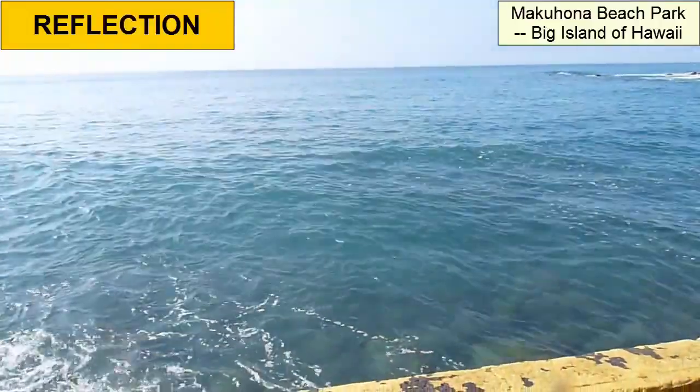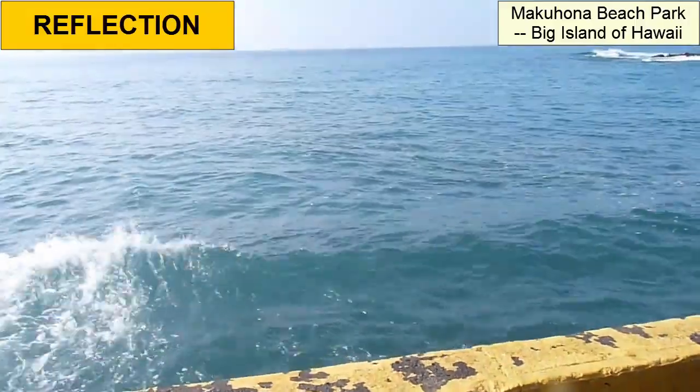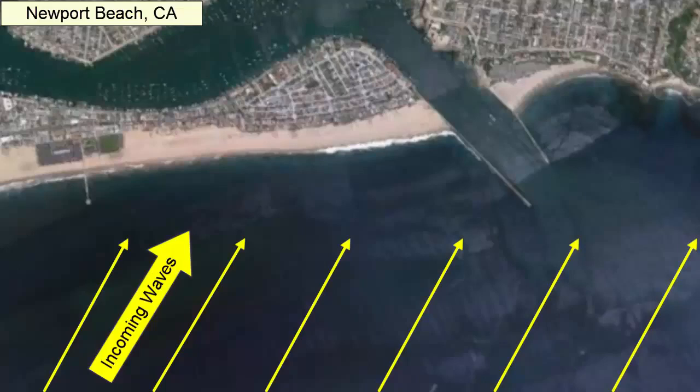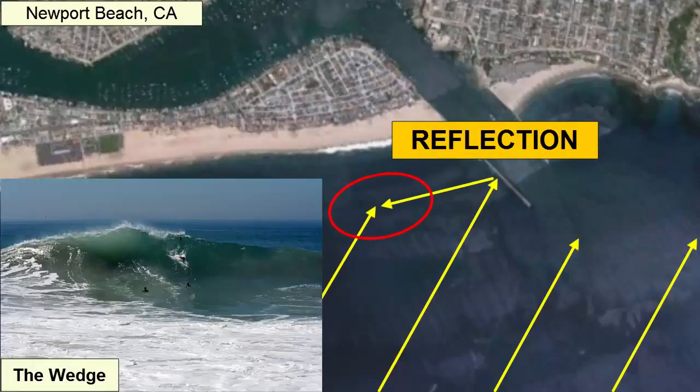Another thing waves can do is reflect off objects. This is especially true where there are hard rocks underwater or human-made walls like jetties. The jetty at the harbor entrance in Newport Beach, California is well known for its wave reflection. Combined with constructive interference with incoming waves, it creates a large wave called the wedge, which is popular for body boarders.